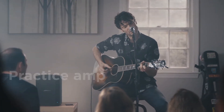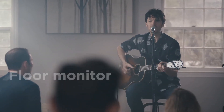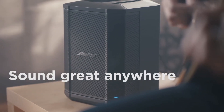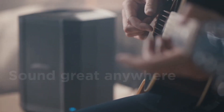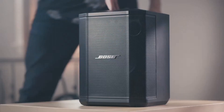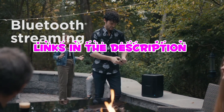Built to withstand the rigors of live performances, the Bose S1 Pro is rugged and durable, ensuring reliable performance night after night. Whether you're performing on stage, hosting events, or entertaining guests, the Bose S1 Pro is your go-to solution for exceptional sound quality and portability. Elevate your performances with the Bose S1 Pro today.